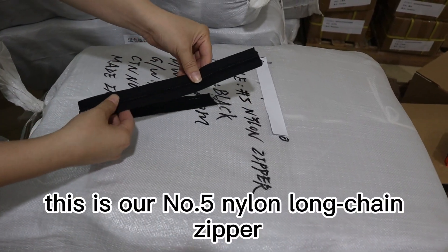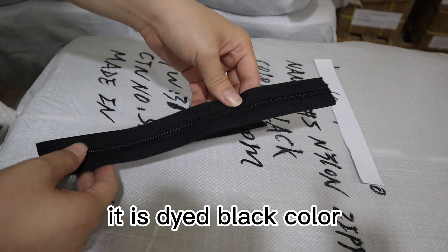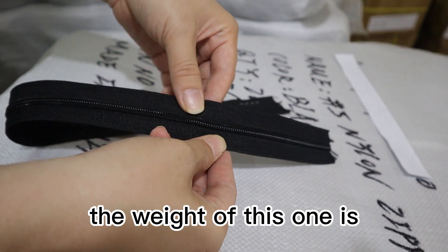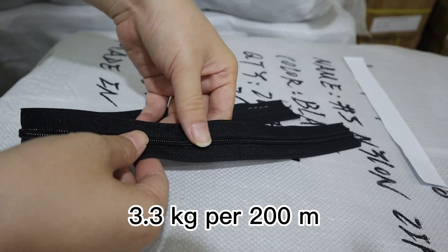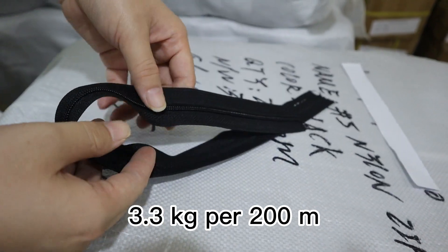Dear friends, this is our number 5 nylon non-chain zipper. It comes in 5 red colors. The weight of this one is 3.3 kg per 200 meters.